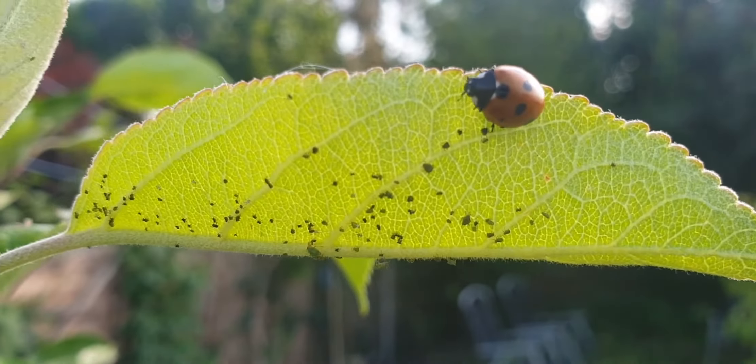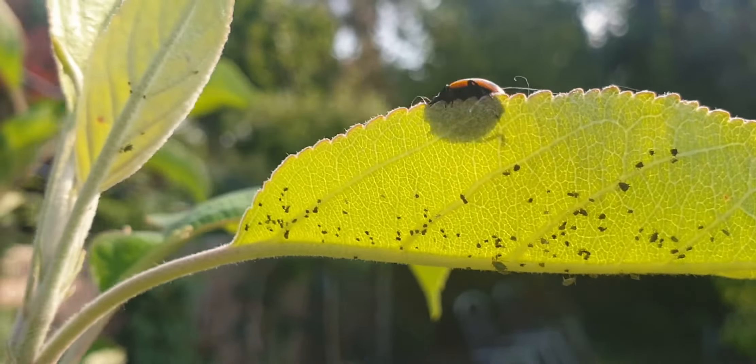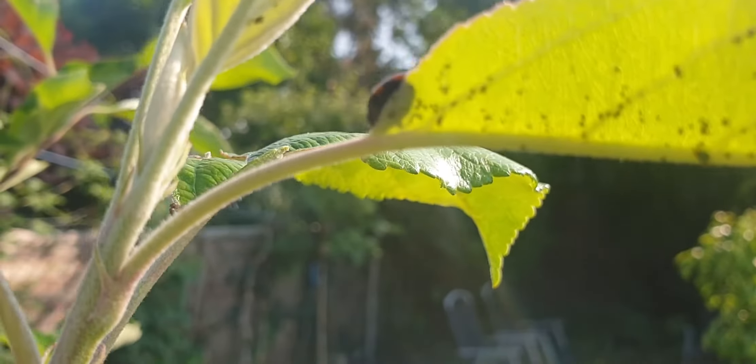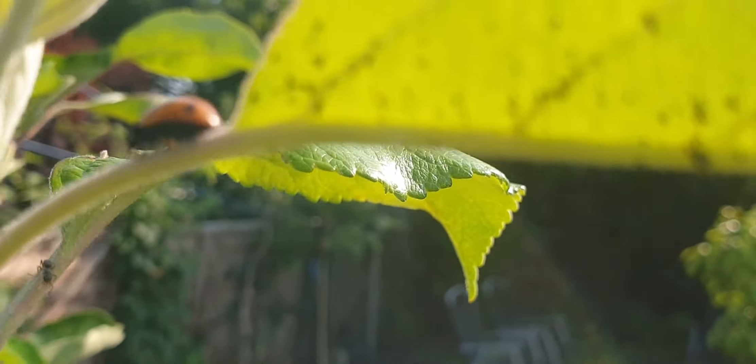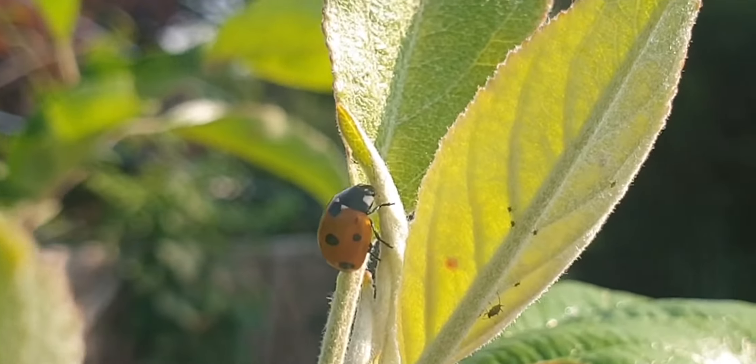However, they don't have it all their own way. Ladybirds are one of several voracious predators capable of eating huge numbers of aphids. In fact, they're often deployed deliberately by gardeners as a so-called biocontrol. With a hard outer shell and powerful jaws, the ladybird is a formidable predator. Why then is it being so cautious?